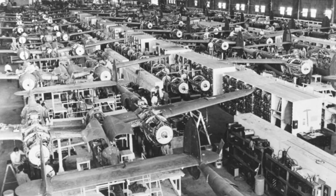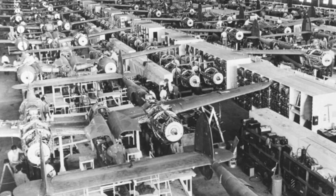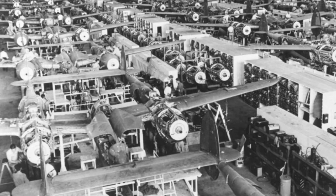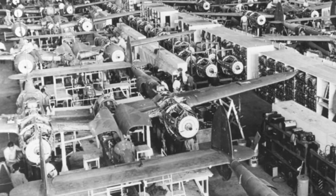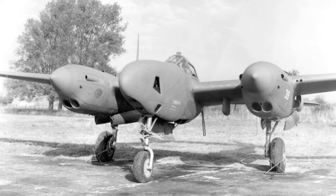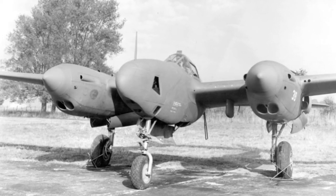Several solutions were tried out, and in February 1943 the solution was found. Quick-action flaps were installed that affected the pressure distribution in a way that retained the wing's lift. In April 1942, the Lightning entered service in World War II in the 8th Photographic Squadron in Australia.